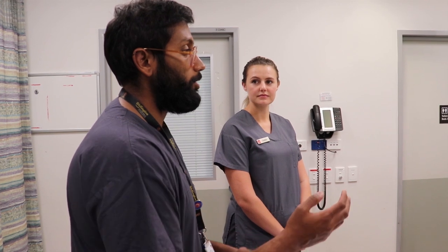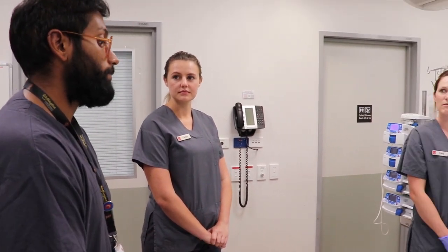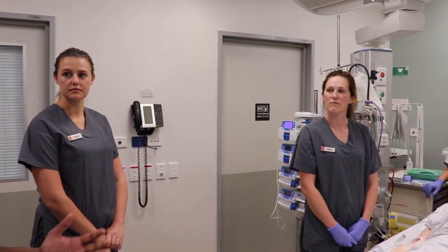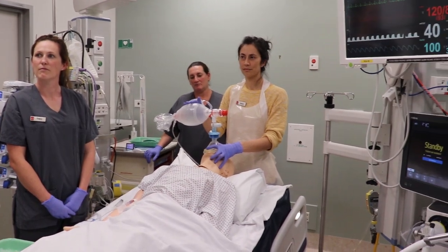Team, just to recap: we've got a 22-year-old gentleman who's been seizing despite us giving him lots of benzodiazepines. He's now got a decreased consciousness and we need to intubate this patient.